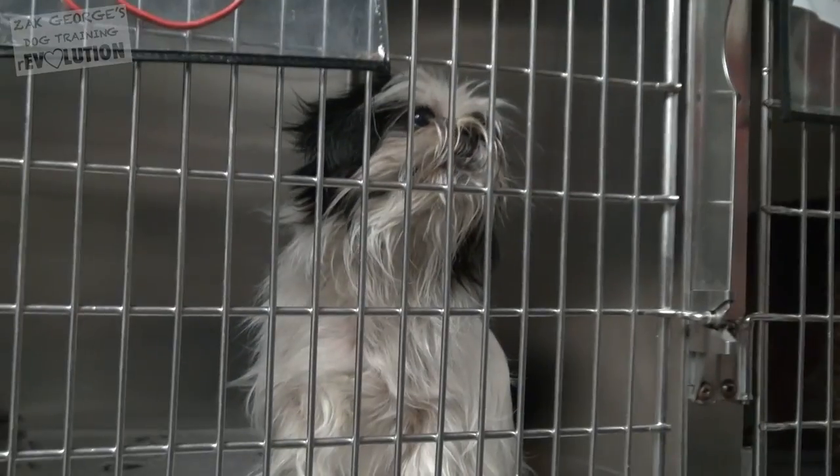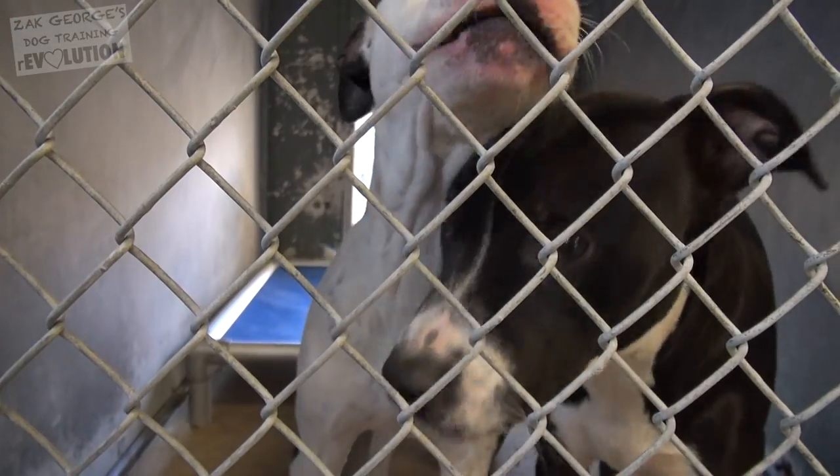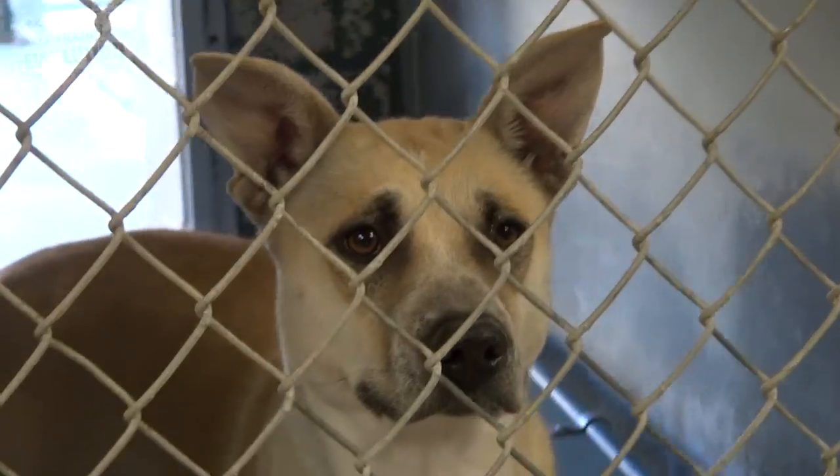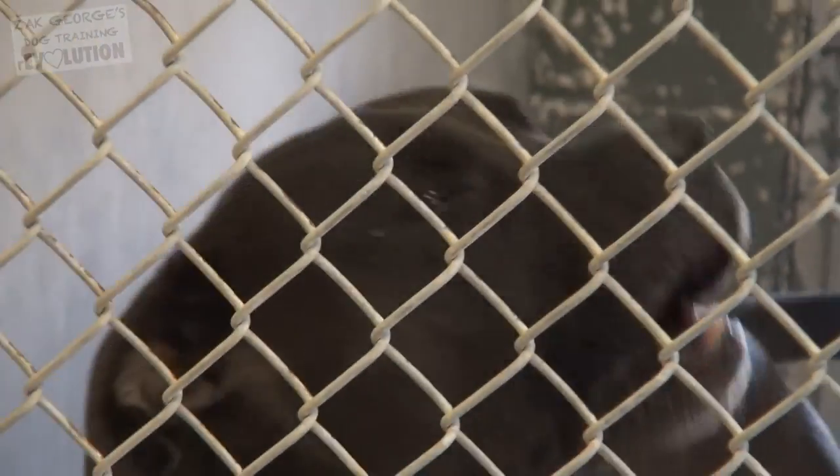If your dog does become lost, it's easy to feel helpless, but there are a lot of steps you can take to make sure that you get reunited with your dog as quickly as possible. Don't just call — go to every shelter in your area. The Humane Society recommends every shelter within a 60-mile radius. Ask to see all of the stray dogs that have been brought in to verify that your dog isn't there. These shelters deal with hundreds of dogs, so it's very possible they might misidentify your dog if you just call.